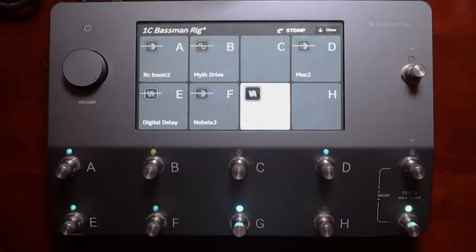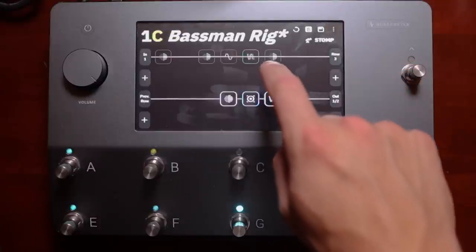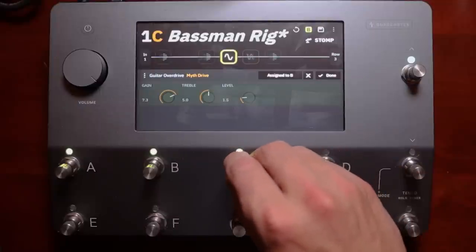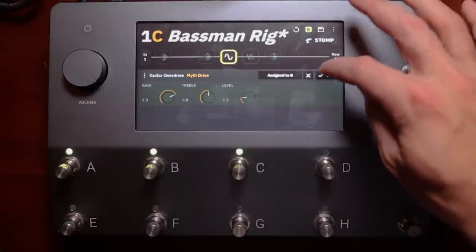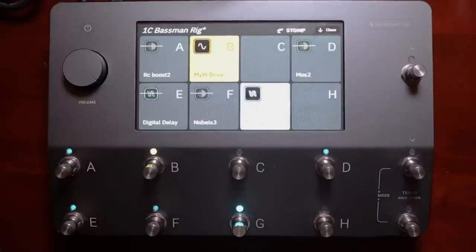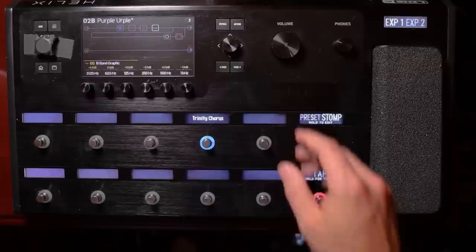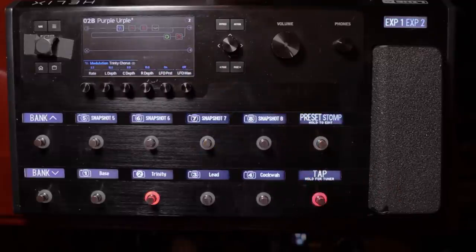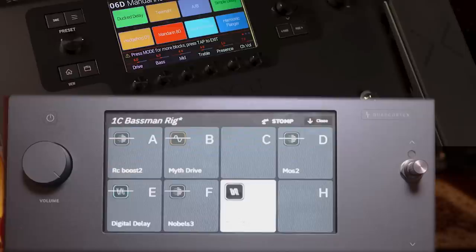I have to hit close, get out of the menu, remember which icon it is, find the icon, click it, adjust it, and then I can't even swipe up from that view — I have to hit done and then swipe up again back to gig view. That's a very time-consuming process compared to the Helix, where if I need a quick adjustment I can just tap one of the footswitches and it brings me right to that block instantly with all parameters up. Even in gig view on the Helix LT, you still have the parameters of the chosen block available, and you tap it and adjust with the six knobs — that's a game changer.